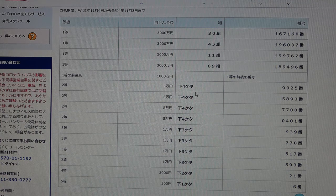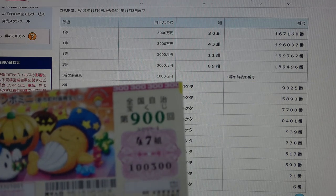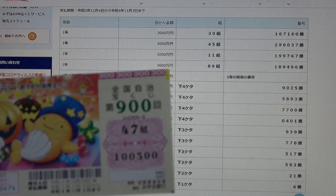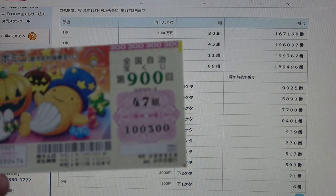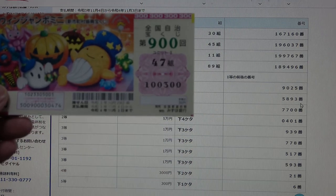To win the first second prize, Gomanen, the last four numbers of your ticket must be 9025. I have 0300 — no match. To win the second second prize, Gomanen, the last four numbers of your ticket must be 5893. I have 0300 — no match.